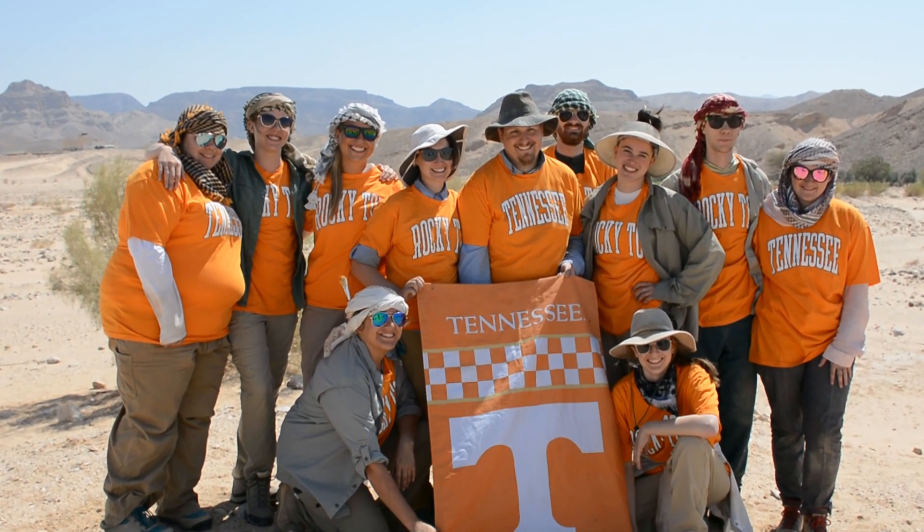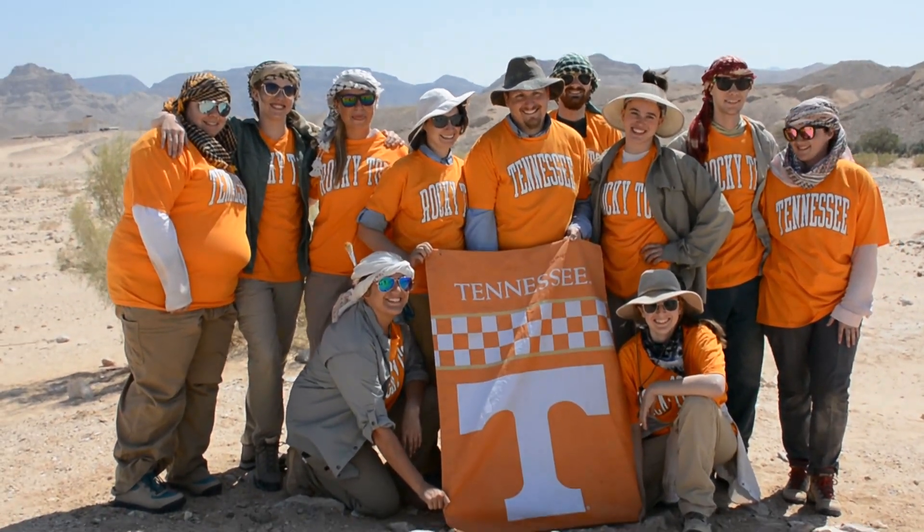Dig Jordan is one part of a very large research project — the part where we bring UT students to Jordan to learn how to excavate and do research.